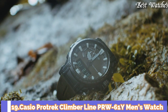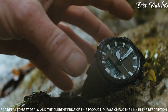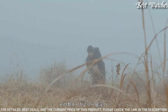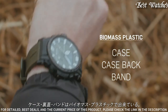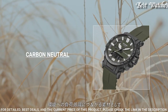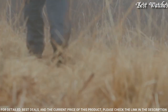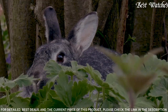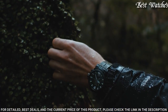Number 19: Casio ProTrek Climber Line PRW-61Y Men's Watch. It has Japanese Solar Quartz Movement and 5673 caliber. Case dimensions are 47.4mm in diameter and 14.7mm in thickness. Display type: analog digital. This timepiece has mineral glass and 100m water resistance. Features equipped: cold resistance, radio controlled, altimeter, barometer, compass, thermometer, screw-down crown, glowing markers, glowing hands, world time, countdown timer, backlight, perpetual calendar, power reserve indicator, chronograph, alarm, date, day, month.